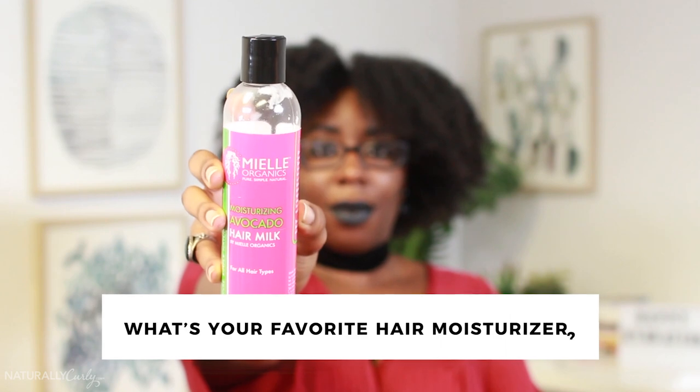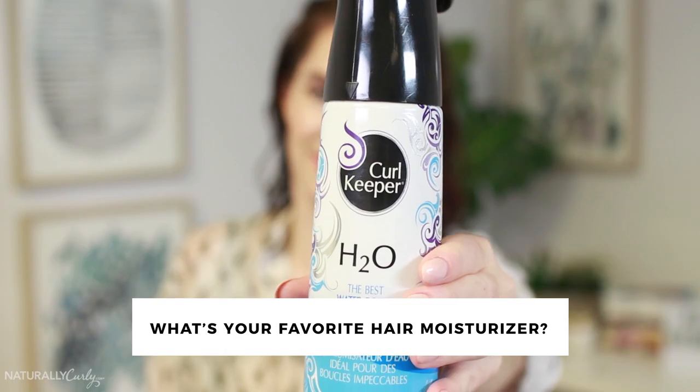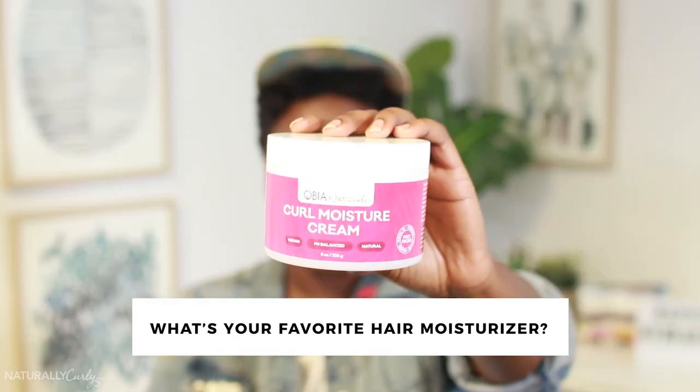In the comments below, let us know what your favorite moisturizer is for your curls, coils, and waves. And check out our Editor's Choice page — we'll link it somewhere in the air, as YouTube lets us do. If you enjoyed this video, give it a like, comment, share, and subscribe. We post the best ever every Monday, so we'll see you next week. Bye!